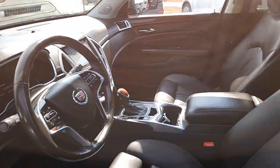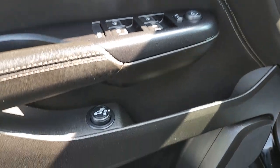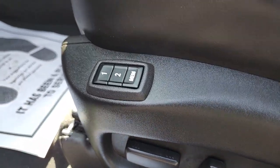Heated steering wheel, intelligent auto on-off high beams, pre-collision system, navigation system, heated driver's seat, all-wheel drive, remote engine start, power liftgate, lane-keeping assist, heated mirrors.